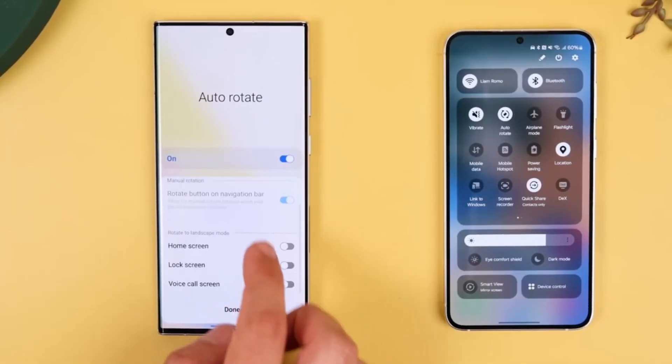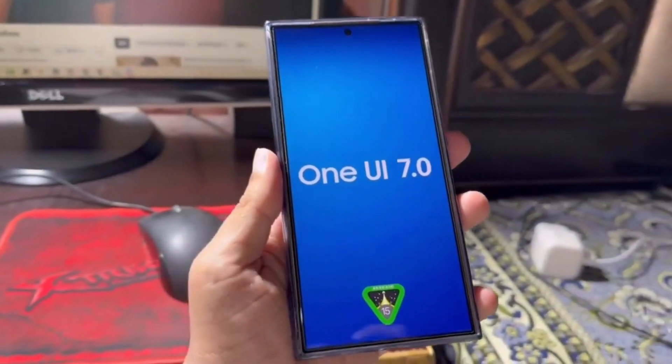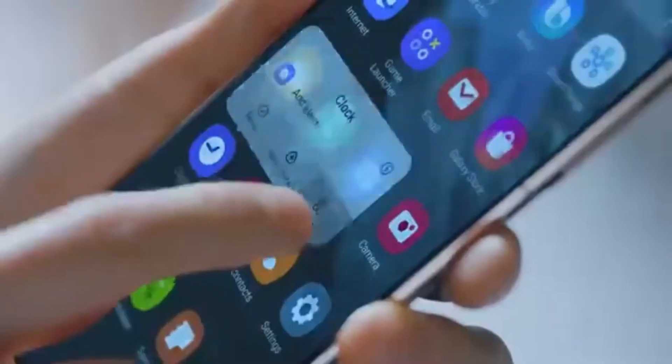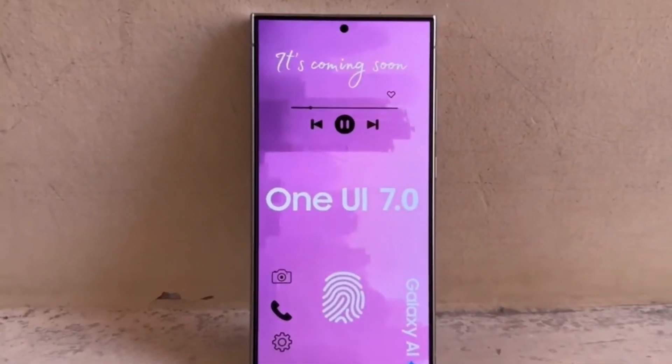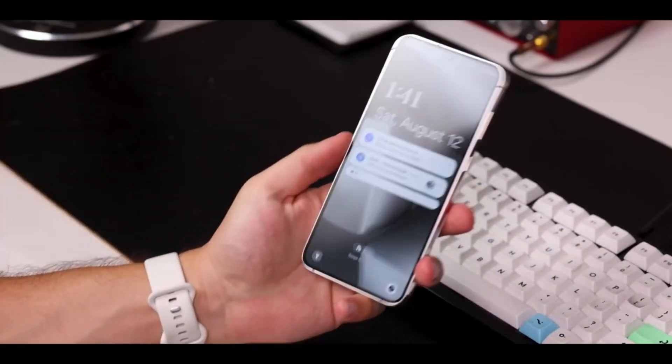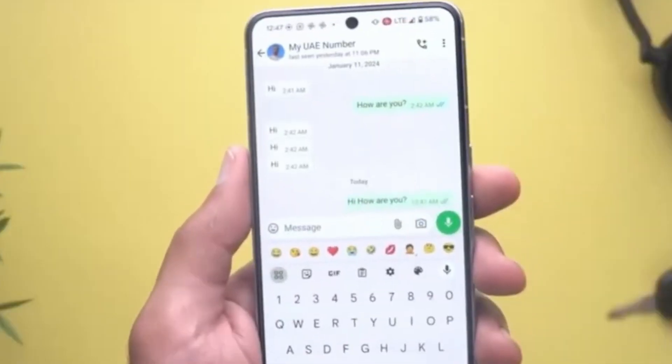So, what do you guys think? Are you excited for One UI 7? Which features are you most looking forward to? Let me know your thoughts in the comments below. And as always, don't forget to like, subscribe, and hit the bell icon so you don't miss any of our latest tech updates here on DropTech. Thanks for watching, and I'll see you in the next one.